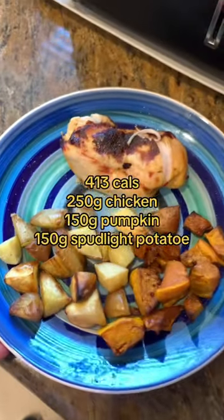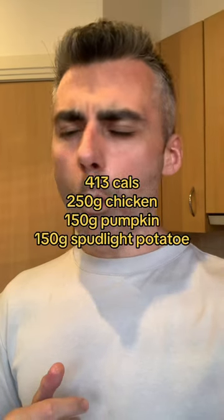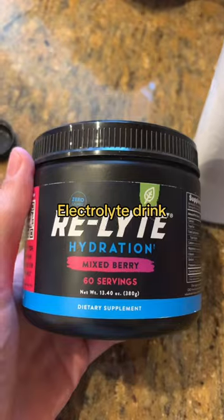That kept me going until dinner. Dinner was 413 calories: 250 grams of chicken, 150 grams of pumpkin, and 150 grams of spud light potatoes.